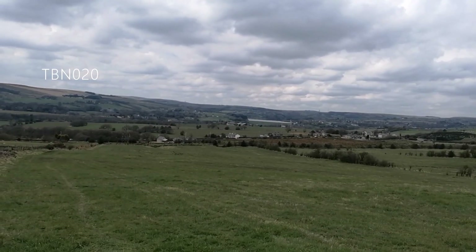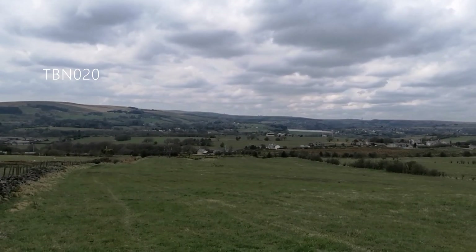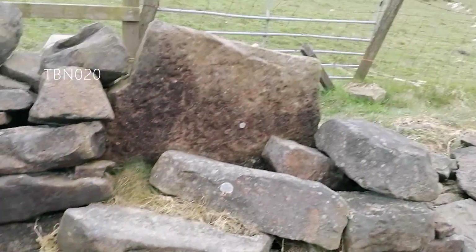Another marvellous view here — we've got Whale Reservoir and Darwin Tower over there, terrific. Winter Hill over there again. Also, this is the weirdest stile I've ever seen.